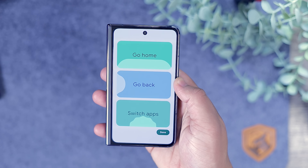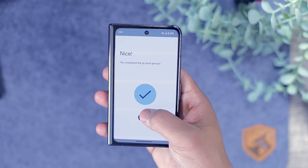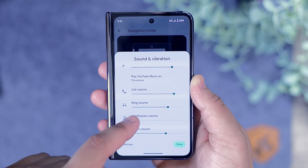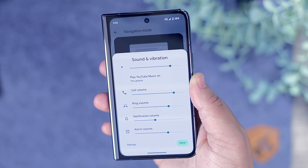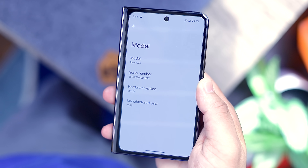There are also some honorable mentions that don't fit neatly into any category. Newcomers to the Pixel series will notice a new gesture navigation tutorial in the settings to help get familiar with gestures. There's now a separate slider for ring volume and notification volume, which is a nice quality-of-life change. In the About Phone section, there's also a new line item showing the year your device was manufactured.